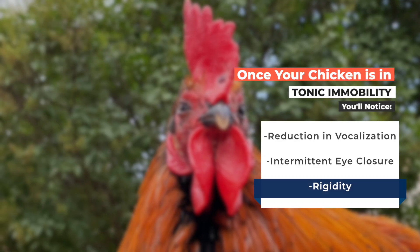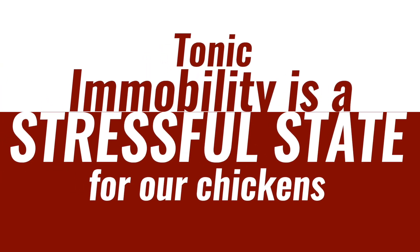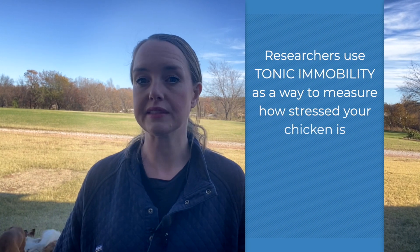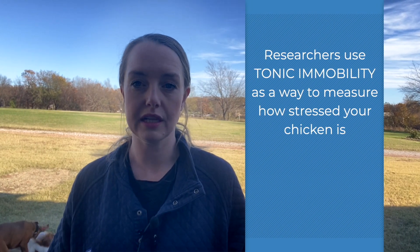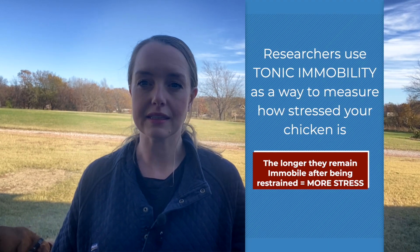Tonic immobility is a stressful state for our chickens and should not be brought on unnecessarily. In fact, researchers use tonic immobility as a way to measure how stressed your chicken is — the longer they remain immobile after being restrained, the more stressed they are.